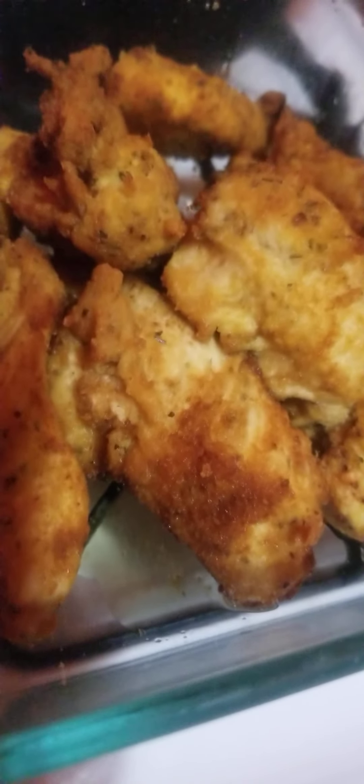I use cayenne powder, garlic, turmeric, cumin, parsley, and a few other seasonings — pepper. I use avocado oil to fry them, and I use organic coconut flour. And they came out perfect.